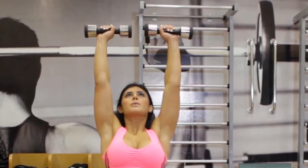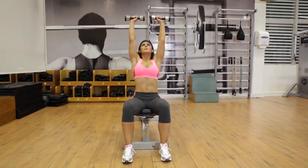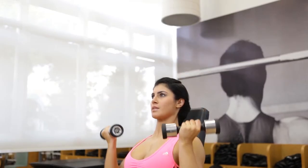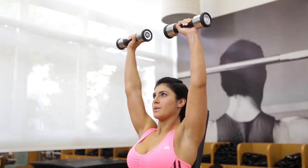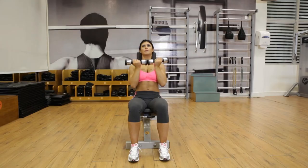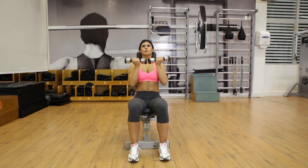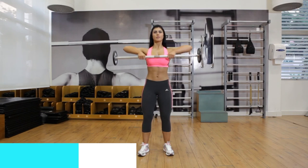Stand with your feet hip-width apart and a set of dumbbells at shoulder height, elbows bent, and palms towards your body. Bring elbows out wide to sides, rotate hands so palms face ahead, and press dumbbells overhead until arms are straight and biceps are by ears in one stroke.